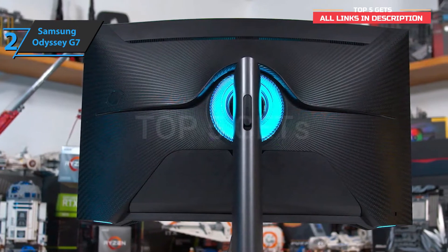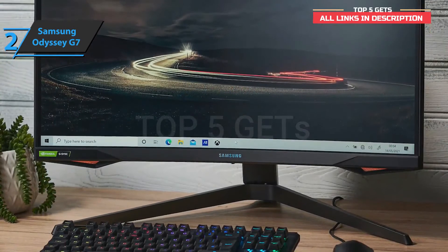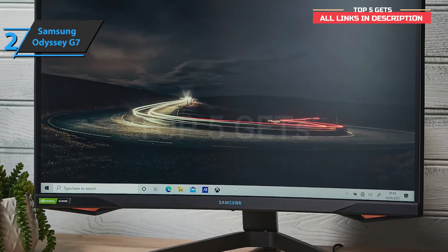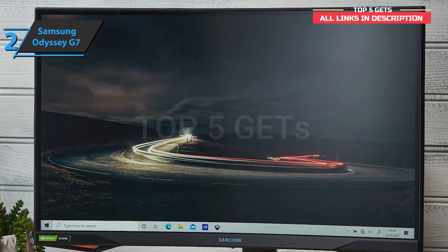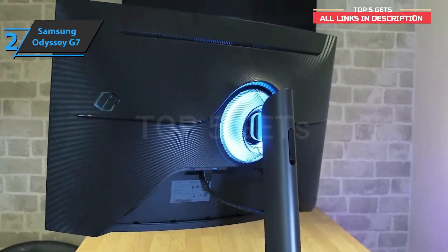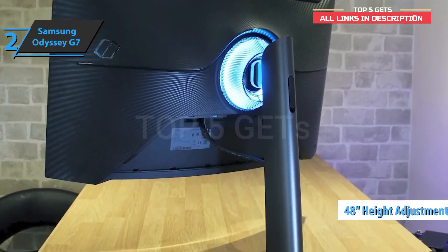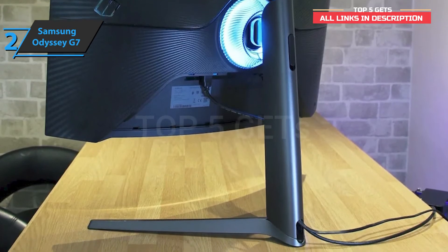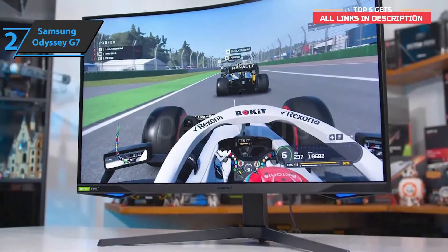We're looking at a curved monitor with a radius of 1000 millimeters that increases the feeling of depth and immersion when playing games. The frames are reduced as much as possible, while the base, as usually happens with this type of monitor, is quite wide, meaning this model will need a lot of desk space. The base is fully adjustable and allows you to change the height of the monitor up to 48 cm. The device can also tilt between -9 and +13 degrees, swivel from -15 to +15 degrees, and rotate between -2 and +92 degrees.